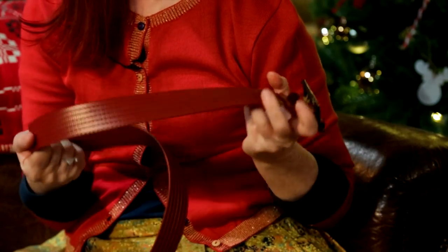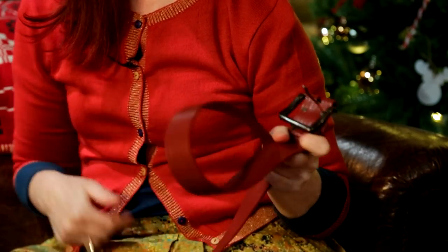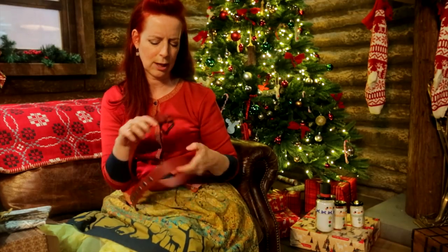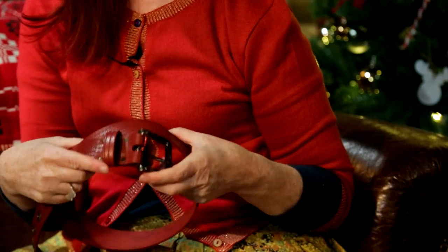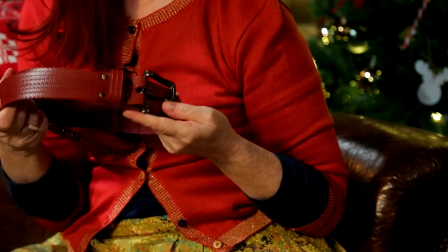This belt is fabulous. Can you believe it's made from London Fire Brigade hoses? They've collected them up and they make all sorts of things — belts, bags — and you can get them in different lengths. I think these look really nice with a pair of jeans. Really nice gift.